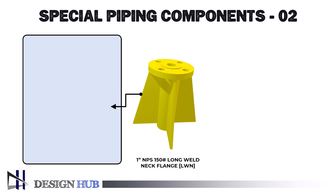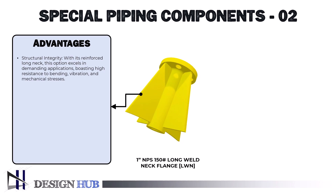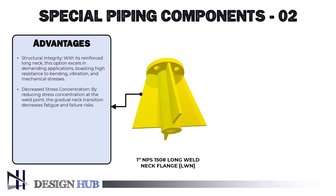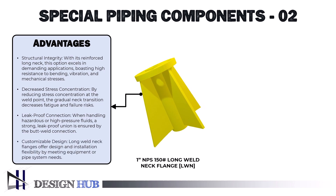Now let's see how it benefits the process industry. First, structural integrity: it is extremely resistant to bending, vibration, and other mechanical stresses because of the long neck's added reinforcement, making it a dependable option for demanding and high-stress applications. Second, decreased stress concentration: the progressive transition of the neck minimizes stress concentration at the weld point, lowering the likelihood of fatigue and failure. Third, leak-proof connection: when handling hazardous or high-pressure fluids, a strong, leak-proof union is ensured by the butt-weld connection. Fourth, customizable design: long weld neck flanges provide flexibility in design and installation by matching the requirements of the equipment or pipe system.